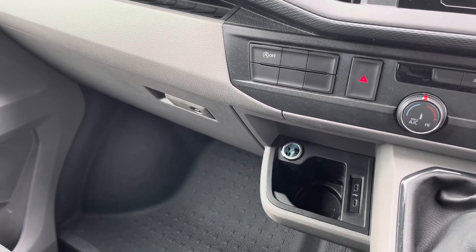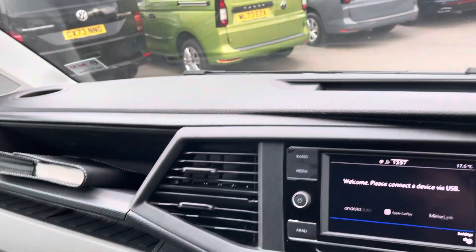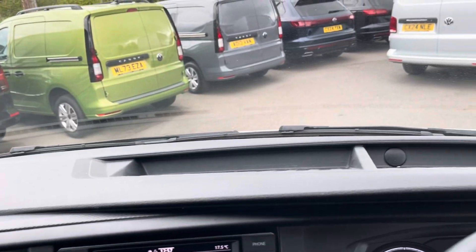Additional storage options are provided within this cab area, including a lockable glove compartment, an open glove compartment above that, and additional storage in the dashboard as well.